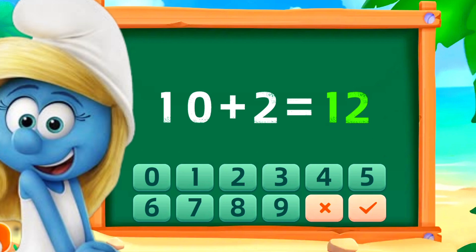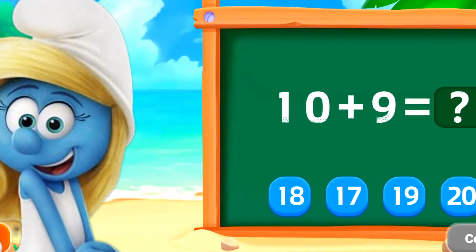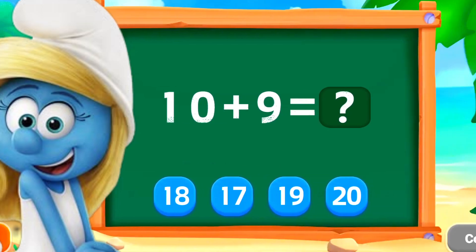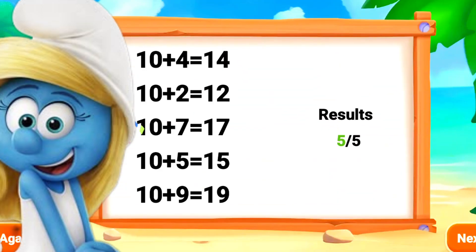Wonderful! Wonderful! Good work! Nice! Good work!